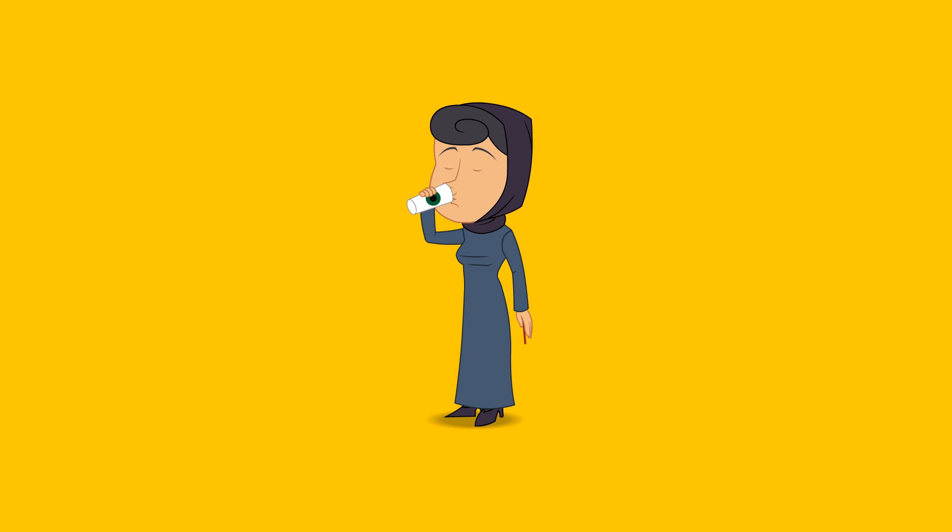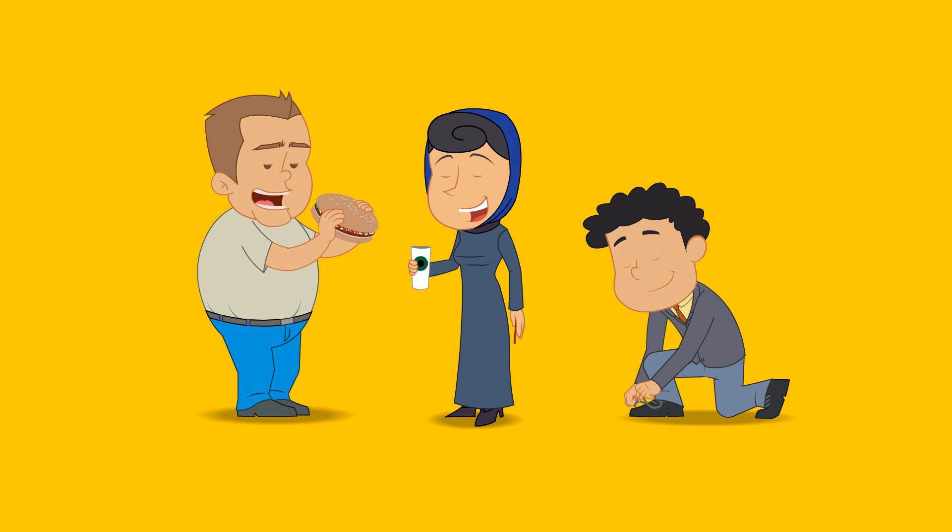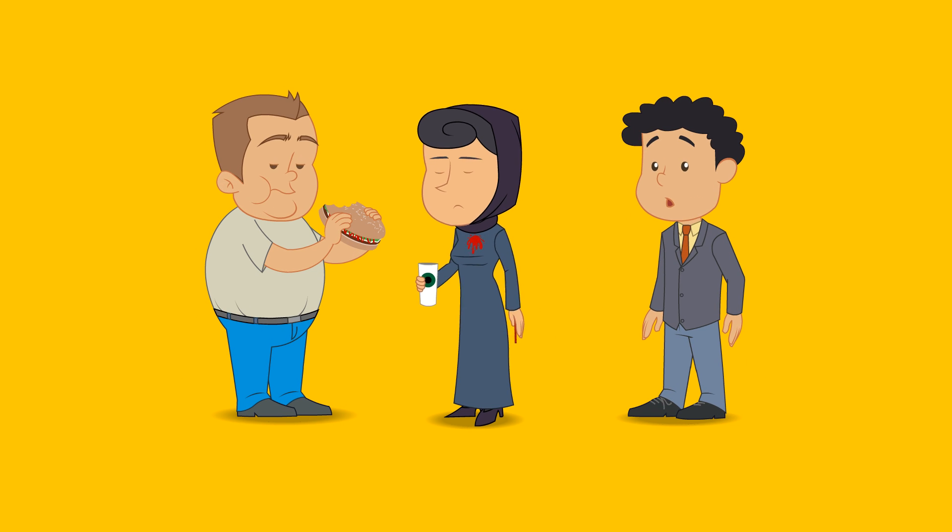What else can you do in 60 seconds? Well, you can make a cup of coffee, tie your shoes, or have a nice burger. Well, okay, maybe not.